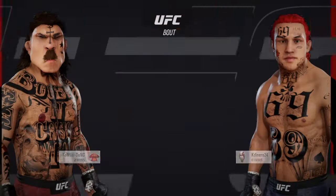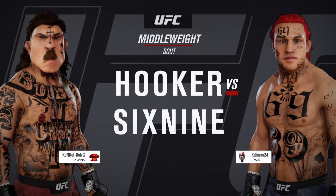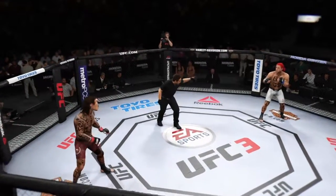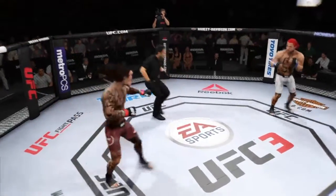Coming up next, we get to this UFC middleweight division fight. Here we go, first one, you ready? You ready? And here we go.